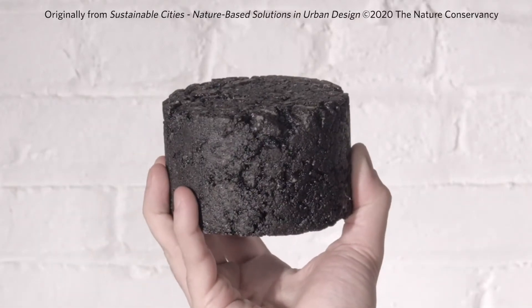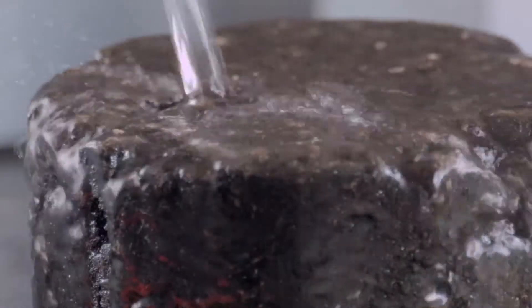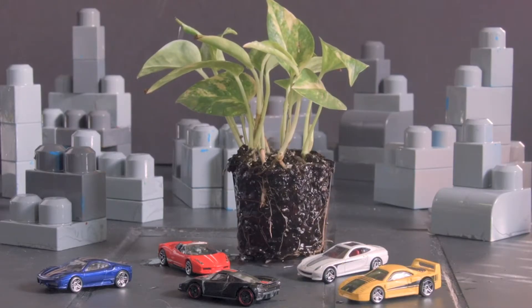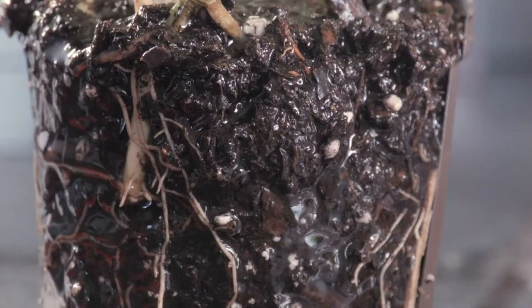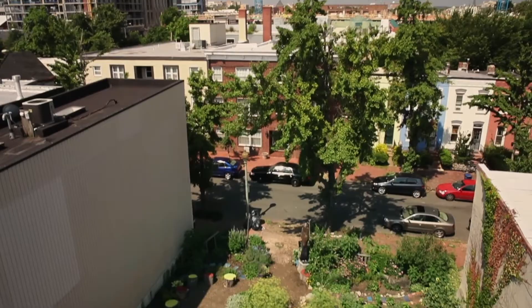When you have a piece of concrete or asphalt, like this core from a New York City street, you can see that the surface doesn't absorb water. That's what ends up flooding the streets and carrying pollutants to rivers. But a natural area, represented by this plant, absorbs and slowly releases water while filtering and cleaning it. That's what green infrastructure can do on a larger scale.